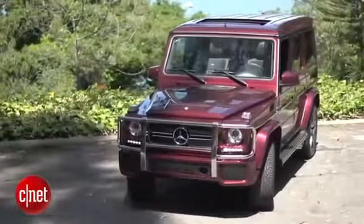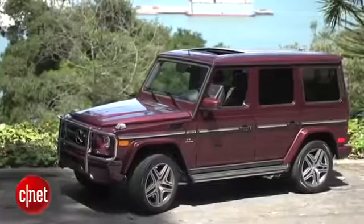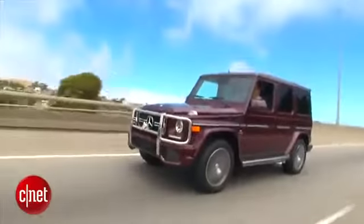Whether you're a Russian Petro crook or the world's most moneyed soccer mom, your car is here. Let's drive the 2013 Mercedes G63 AMG and check the tech.